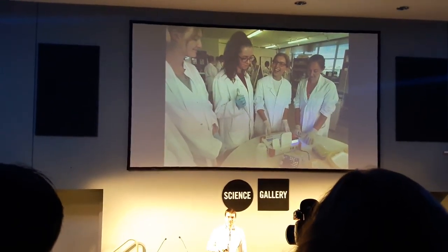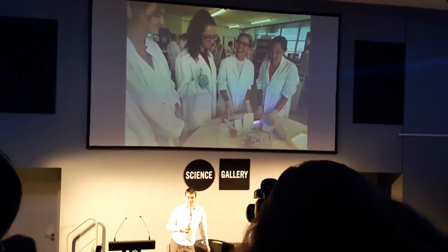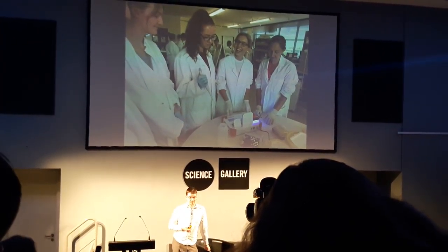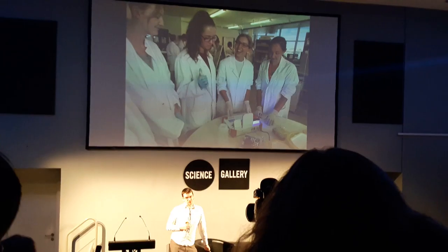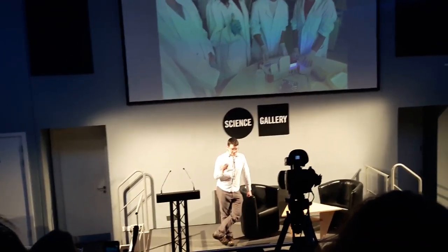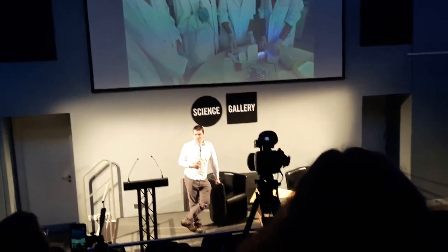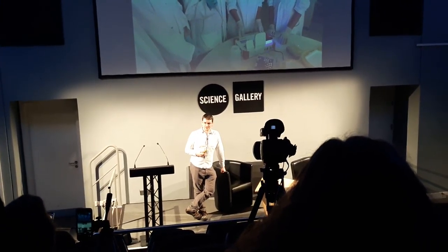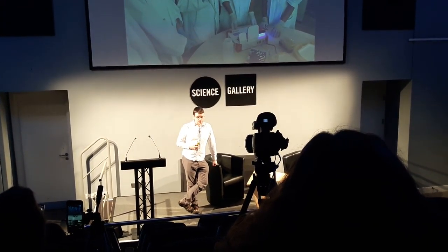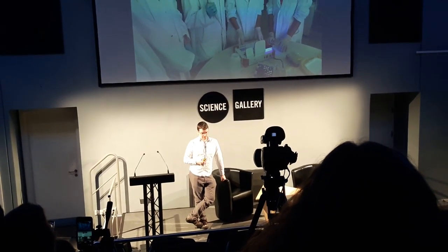The Bento Lab includes all the equipment that you would need to do, for example, a genetic fingerprint on a human being — or to falsify a genetic fingerprint, because genetic fingerprints are totally a thing. At about a thousand euro, which I think is the current estimated price, it includes half of my previous lab and is far more portable than my previous lab.